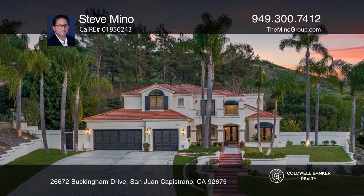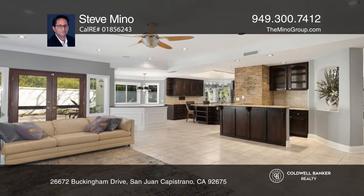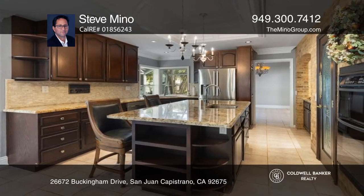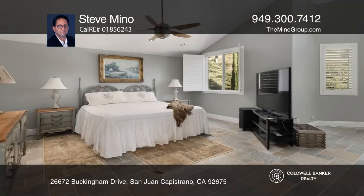We proudly bring to you this pristine Alicante model located in Capistrano Royale that sits on more than one acre of land. With four beds and three baths, this rare expansive home features a gorgeous custom staircase, crown molding, and Brazilian cherry wood and stone floors.